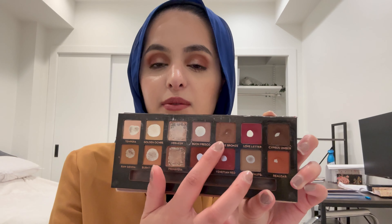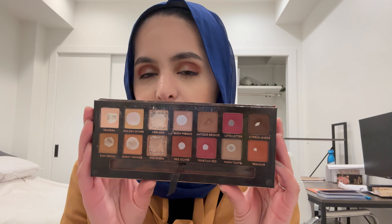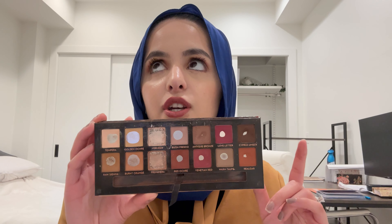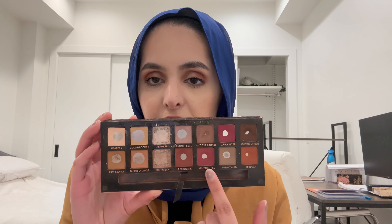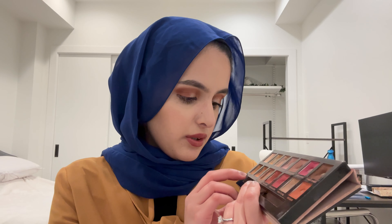Next up is Antique Bronze. I'm going to be real with you — I did not touch this, so we're just going to move on. Then it's Love Letter and Cypress Umber. I think I used Love Letter maybe once, and Cypress Umber — I don't remember if I used it. I've been trying to focus on the reds in this palette, so I kind of stopped using these two.